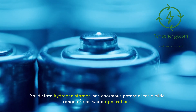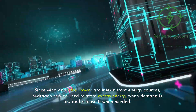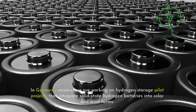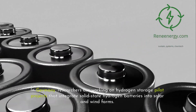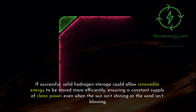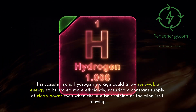Solid-state hydrogen storage has enormous potential for a wide range of real-world applications. One of the biggest opportunities is in renewable energy storage. Since wind and solar power are intermittent energy sources, hydrogen can be used to store excess energy when demand is low and release it when needed. In Germany, researchers are working on hydrogen storage pilot projects that integrate solid-state hydrogen batteries into solar and wind farms. These systems are being tested to see if they can replace lithium-ion batteries in large-scale grid storage applications. If successful, solid hydrogen storage could ensure a constant supply of clean power even when the sun isn't shining or the wind isn't blowing.